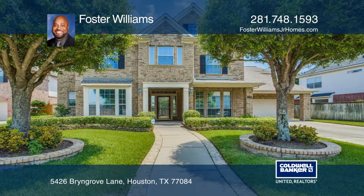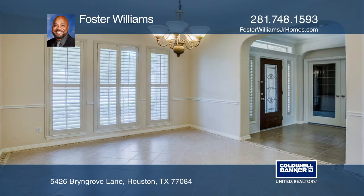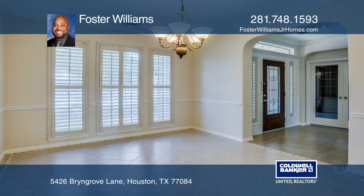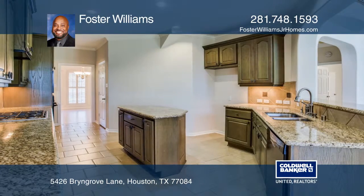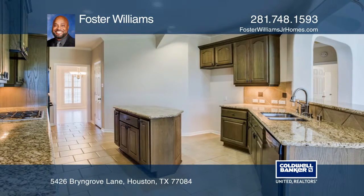This stunning home is conveniently located in the Berkshire community. The grand foyer opens to a formal dining area and flows into the family room filled with natural lighting and made for entertaining. The island kitchen extends to the dining room.